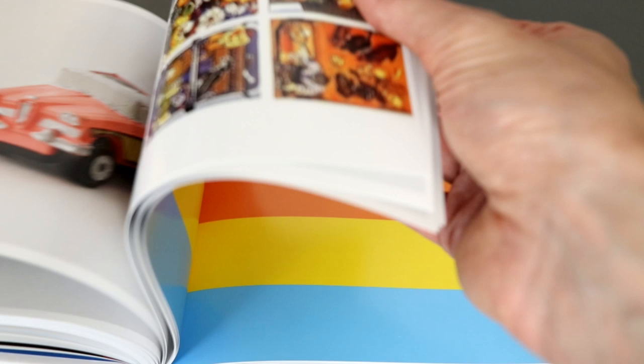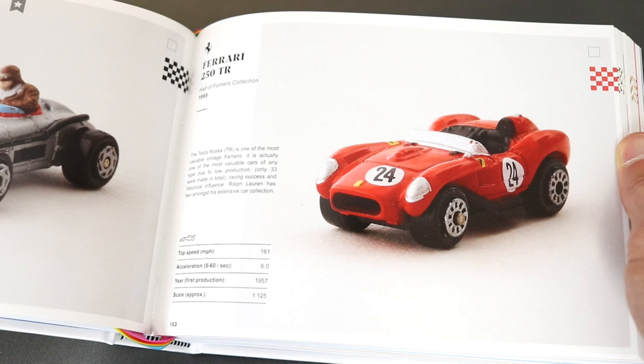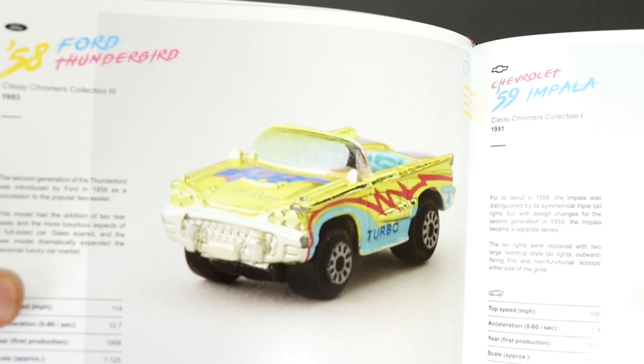Funny — they sat in a box untouched for years, and typically as soon as they were gone I missed them, even though they would have likely remained in said box. What's wrong with me? Some cool classic cars here, and I like these with sort of Miami Vice slash Outrun inspired colorways.